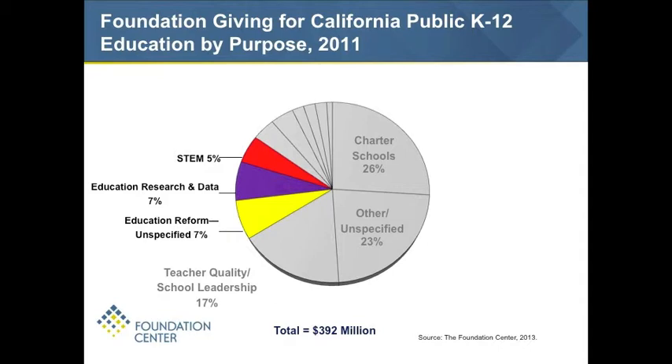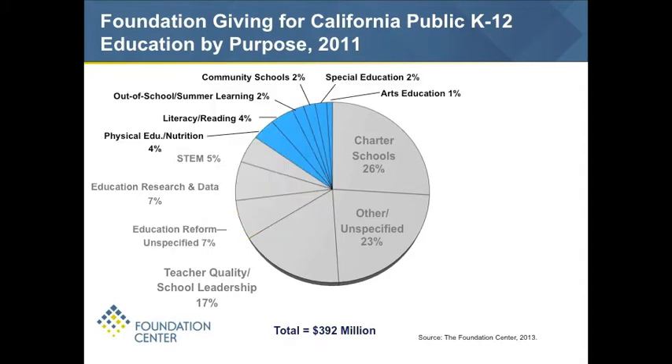With STEM — science, technology, engineering, and math — these are grants primarily focused on improving STEM education, although that's encompassed in other types of grant making as well. The remaining areas include: physical education and nutrition at 4%; literacy and reading; out-of-school and summer learning at about 2%; community schools — basically social service-based efforts within the school system — at about 2%; and special education, arts education, and gifted programs, which together totaled less than 1% of overall funding.